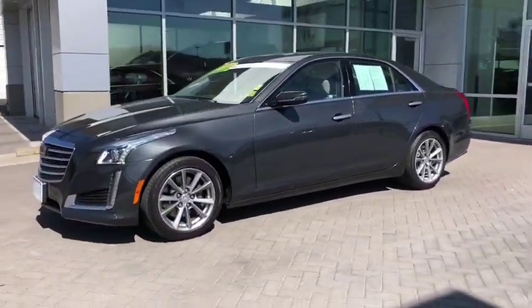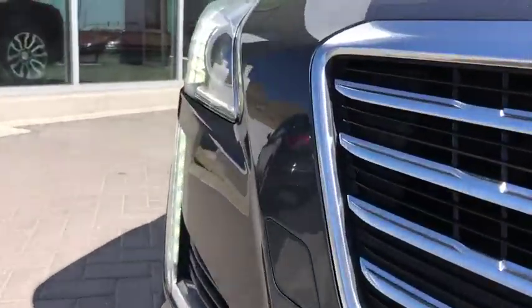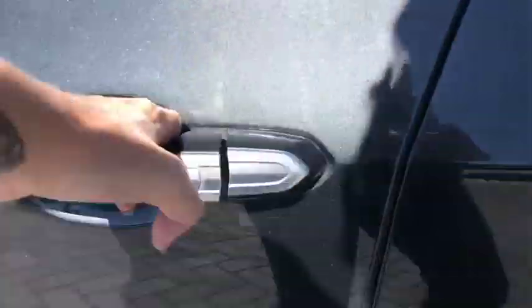This vehicle has less than 25,000 miles. Here are some of this vehicle's great options: navigation system, traction control, power passenger seat, dual airbags, and leather-wrapped steering wheel.